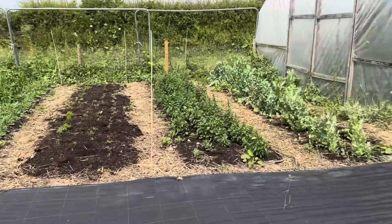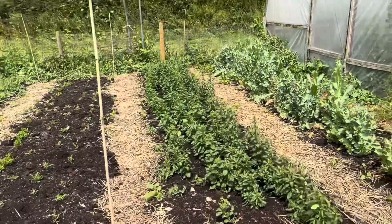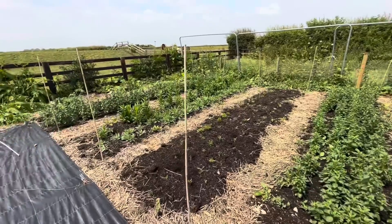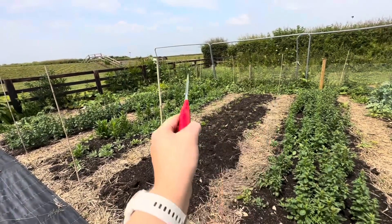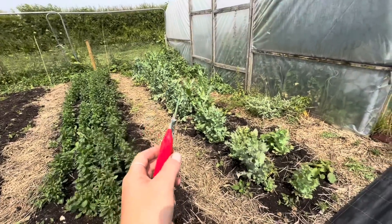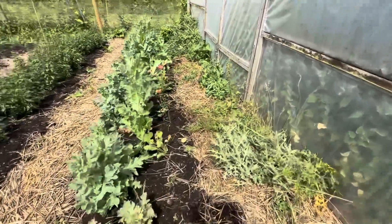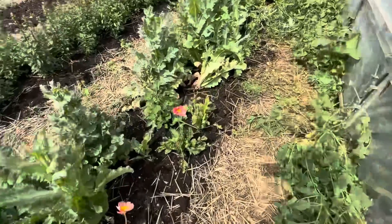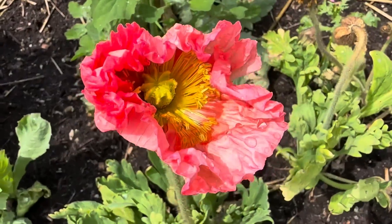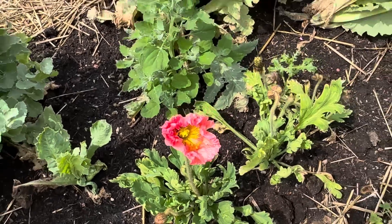Here we've got our new no-dig beds which are weed-membrane-free, and I really enjoy this area because it just aesthetically looks quite pleasing, apart from the weeds growing in around the edge. We've got poppies here — these are giant poppies — and there are some 'Colibri' poppies around the back. How gorgeous is that — that is the Colibri poppy from Italian ranunculus seed and I sowed those in January.